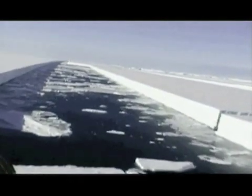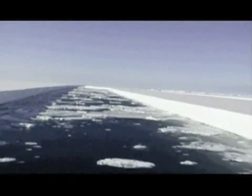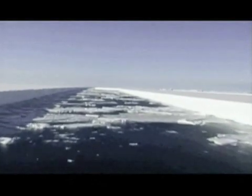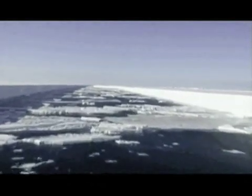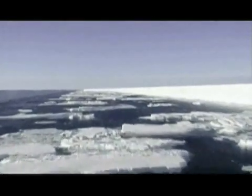But sea ice cover, on the whole in the Antarctic, has actually increased slightly. The western peninsula, which includes the Wilkins ice shelf, is where scientists are most concerned about glacial ice melt triggering sea level rise.